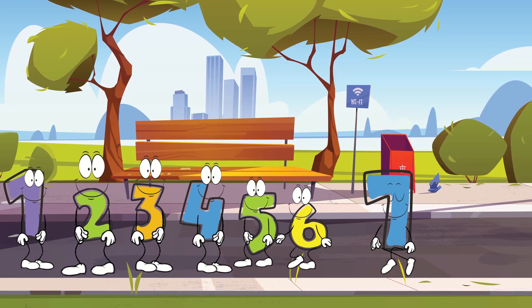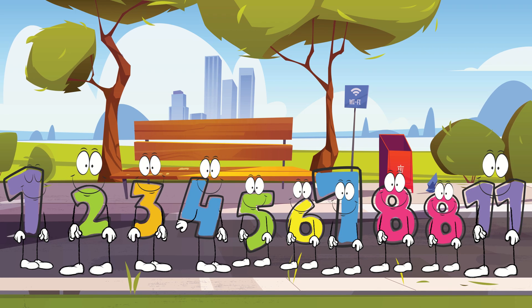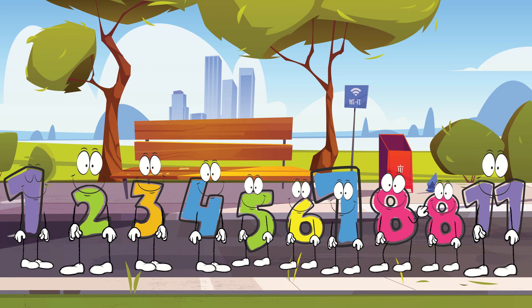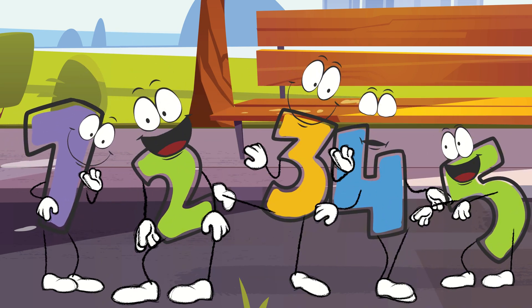On a beautiful sunny day, number one and all his friends, from number two all the way up to number ten, decided to meet up at the park for a fun day of play. They were excited to laugh, explore, and enjoy the sunshine together.